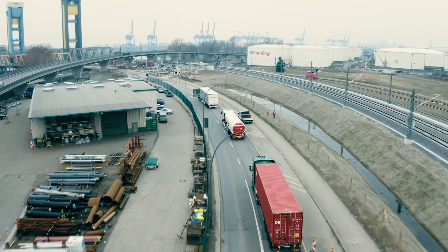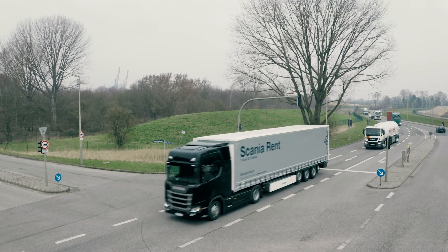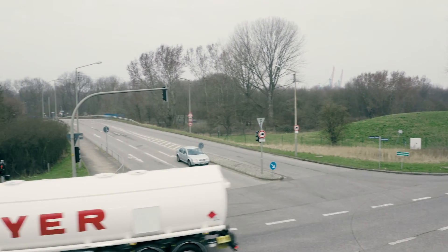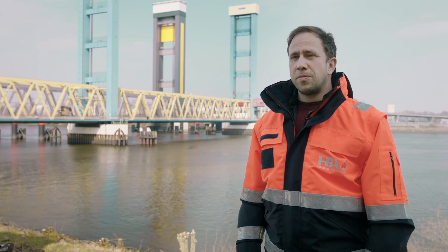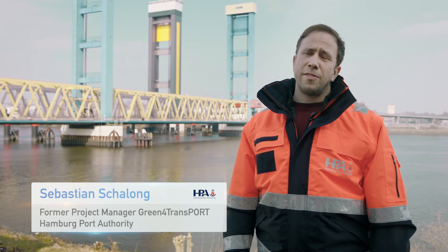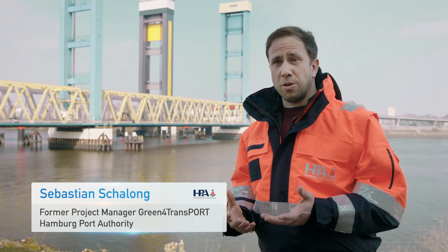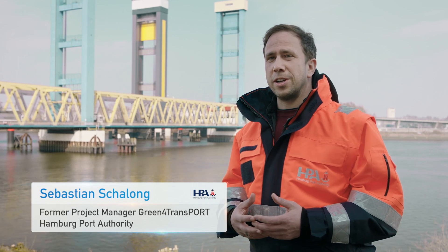Thanks to our local logistics partners who used our system in their daily operations, we were able to collect representative data from our Green for Transport pilot project. The findings from our evaluation of the data demonstrated that intelligent transportation systems reduced delays for trucks and reduced vehicle greenhouse gas emissions. The HPA and its partners have invested a great deal of time and resources into Green for Transport, and there have been many challenges along the way.